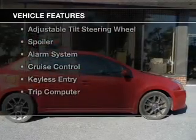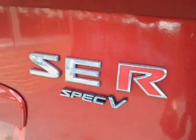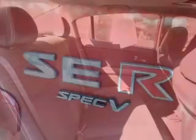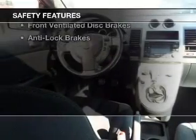The features include a sunroof, Sirius XM satellite radio, digital audio input, alloy rims, an adjustable tilt steering wheel, a spoiler, an alarm system, cruise control, keyless entry, and a trip computer.